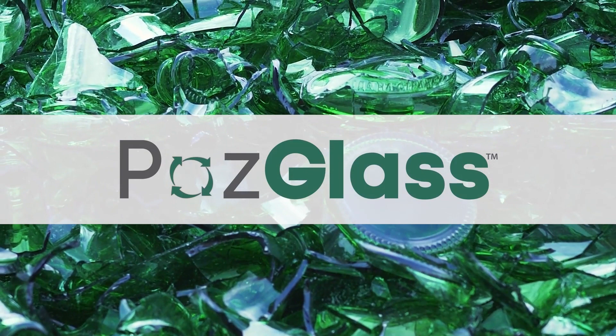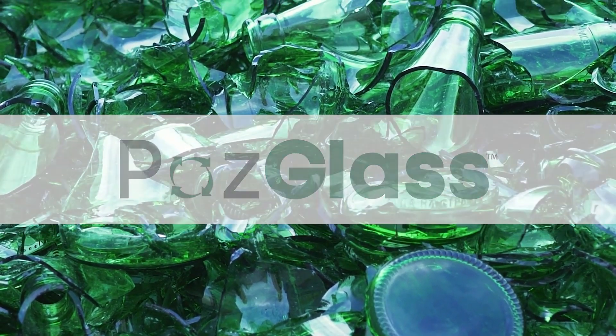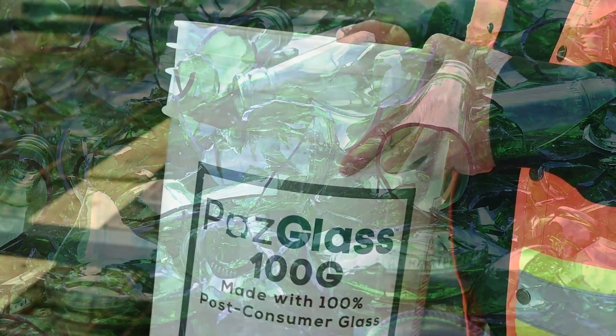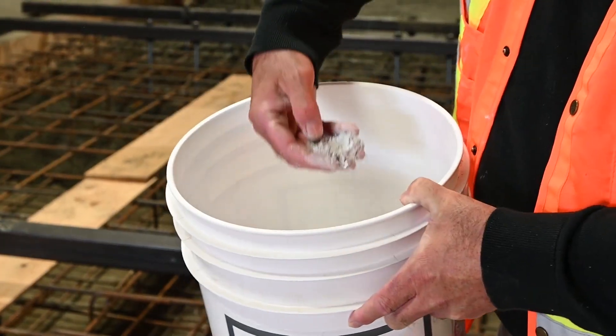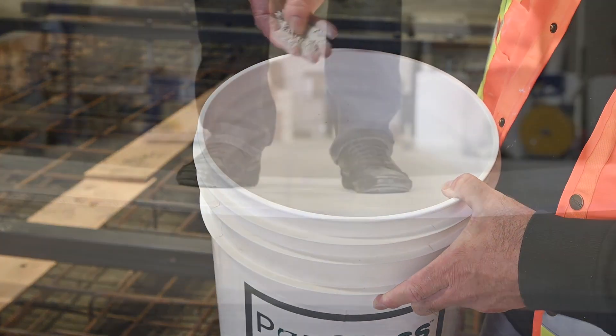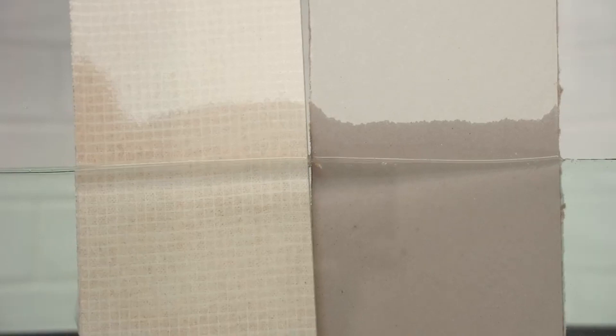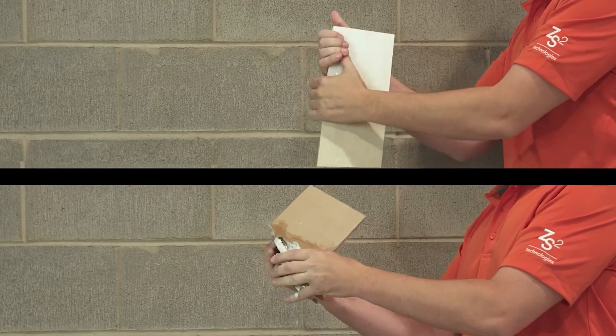With PozGlass, we're using 25% less materials that are commercially produced — we're using a waste product. Not only are we bringing our costs down, but it's making our products way stronger. And reducing that 25% is really a win-win.